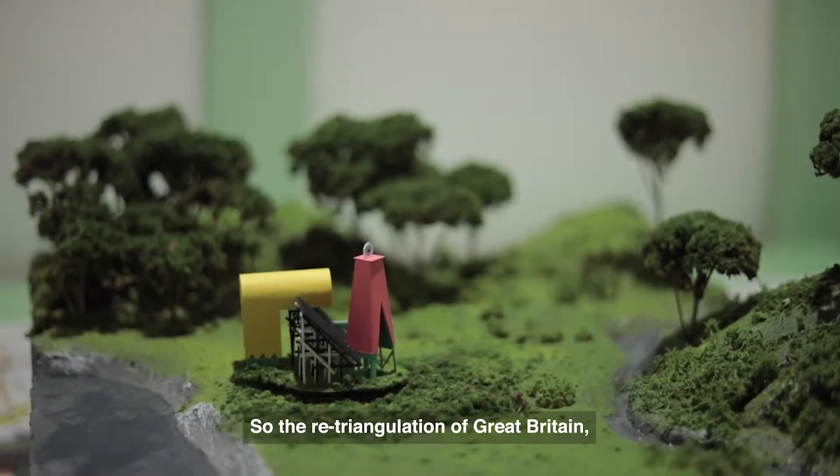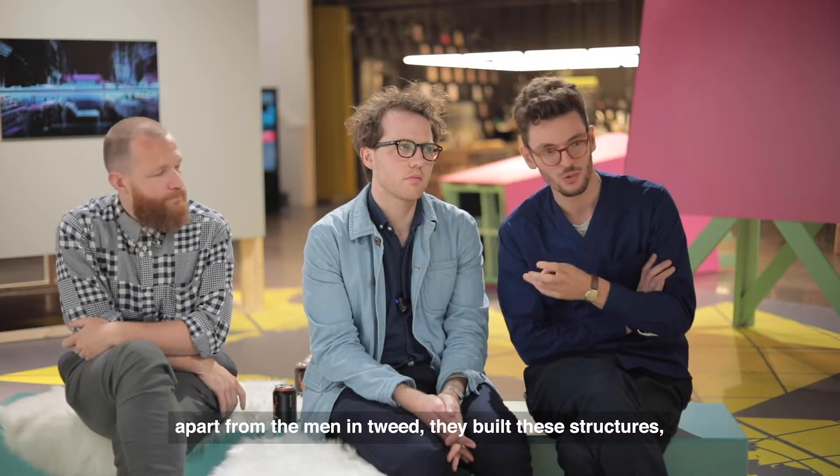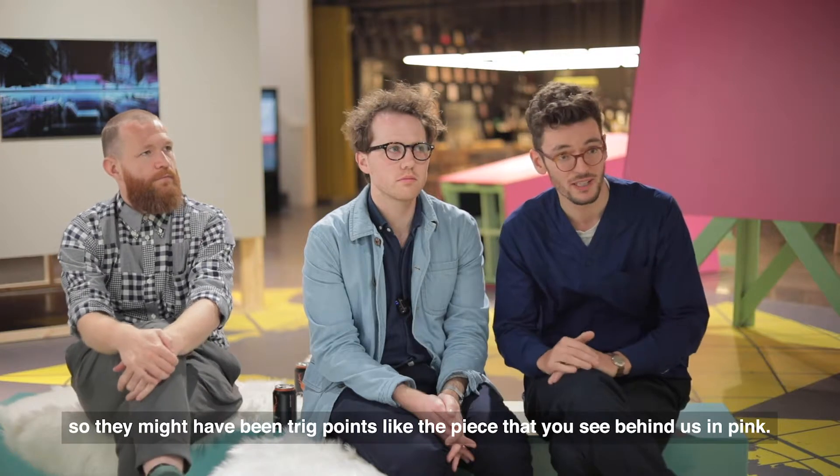During the retriangulation of Great Britain, apart from the men in tweed, they built these structures — there might have been three points, like the piece that you see behind us in pink.